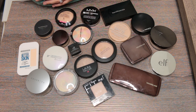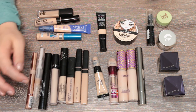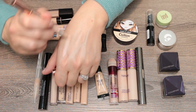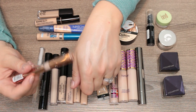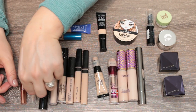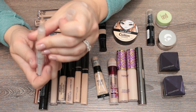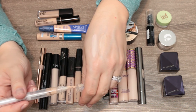Moving on to concealers. Some of these I'd consider less about heavy concealing and more about illuminating. The L'Oreal Magic Lumi in Fair is pinkier-toned and good for highlighting cheekbones, the bridge of your nose, chin, or forehead — not really for under the eyes. The Wet and Wild Highlighting and Concealing Pen in Ivory Into You is more of a lightweight concealer, but it's starting to go bad, so I'm decluttering it.